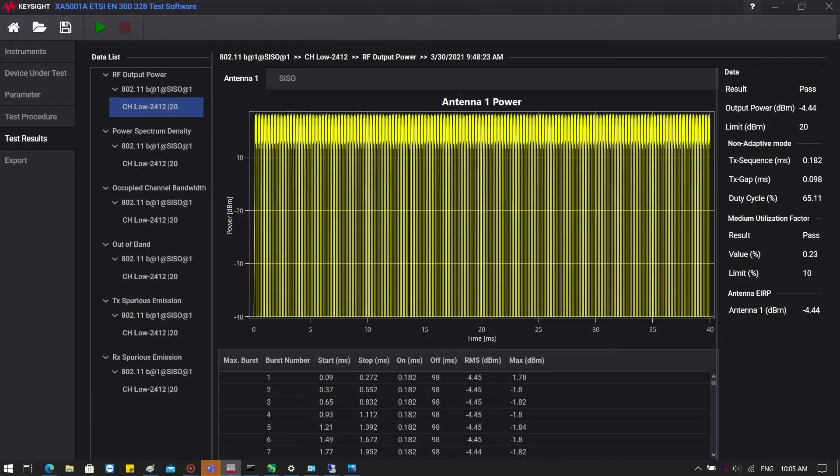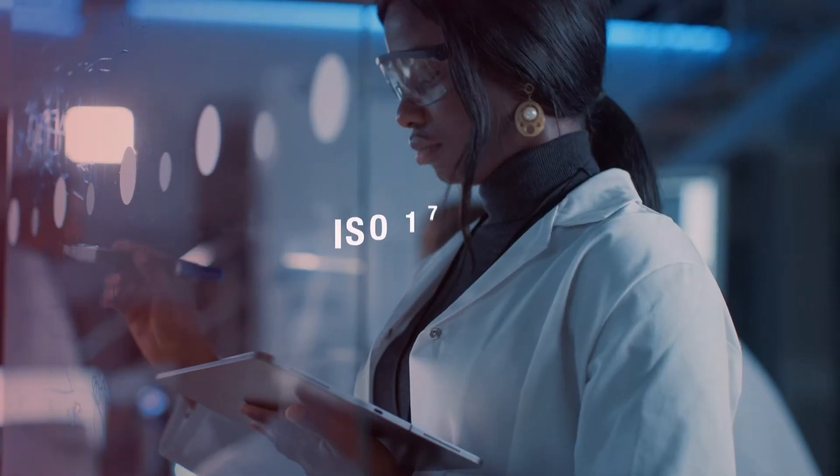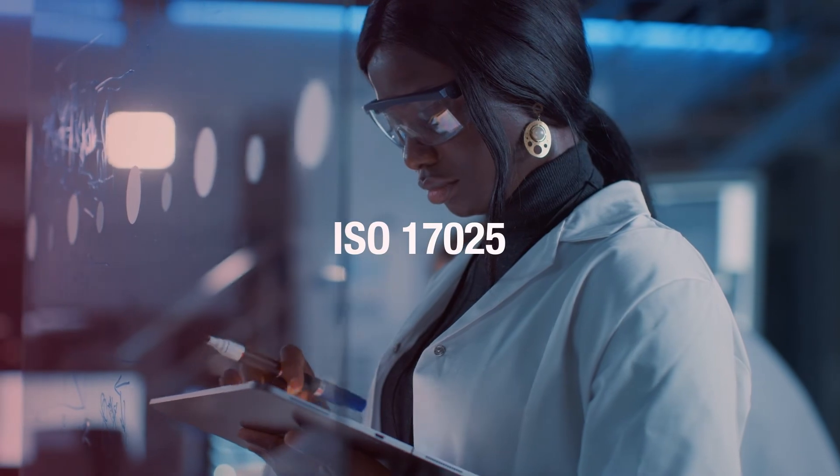Generate easy-to-read graphs and tables for powerful impact. Export results to popular formats. Be ready for lab audits with ISO 17025 accredited calibration.